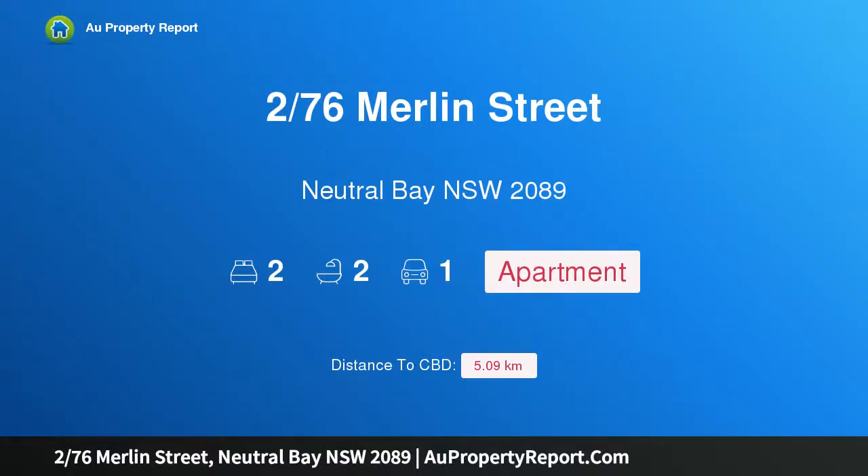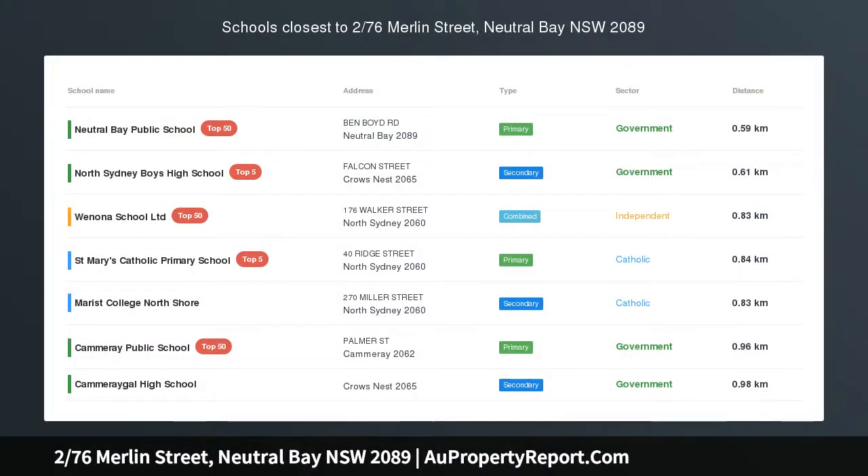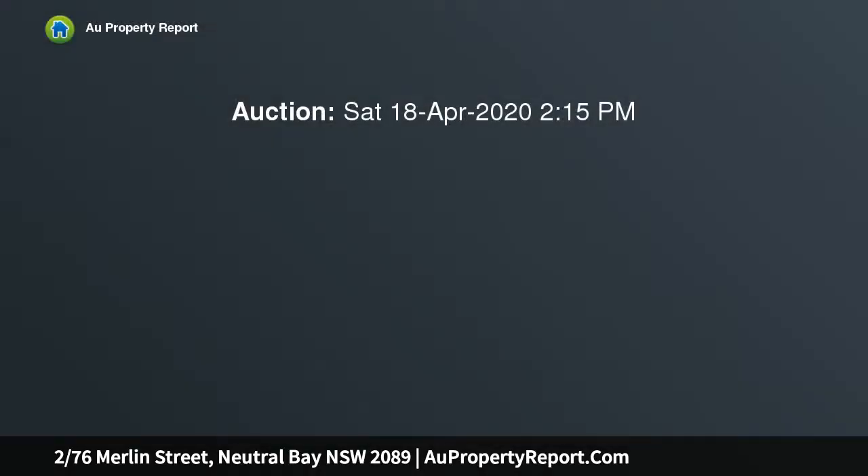Hi, I am glad to introduce property 276 Merlin Street, Neutral Bay NSW 2089. Fully renovated, pet friendly garden apartment in line with government regulation.